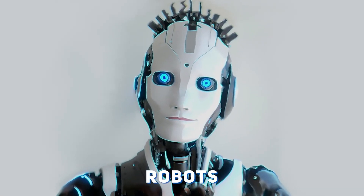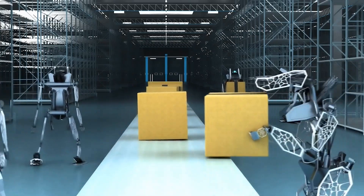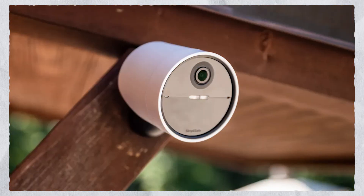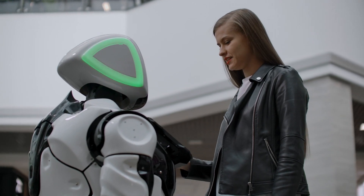Robots have surpassed their traditional role in industrial settings, with artificial intelligence and voice recognition enabling their presence in smart homes. These robots seamlessly integrate with devices like wireless security cameras, smart TVs, and Google Assistant, transforming our living spaces into technologically advanced environments.